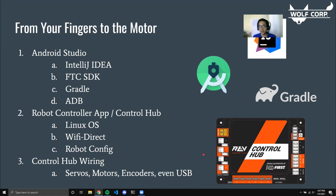To recap the full flow from your fingers to a motor moving: in Android Studio you write your code, Gradle builds it, ADB downloads it onto your robot controller or control hub, you make sure you have robot config to tell it what each motor is called, you ensure everything is wired, and then from your driver station app you select the program, run it, and the motor will move.